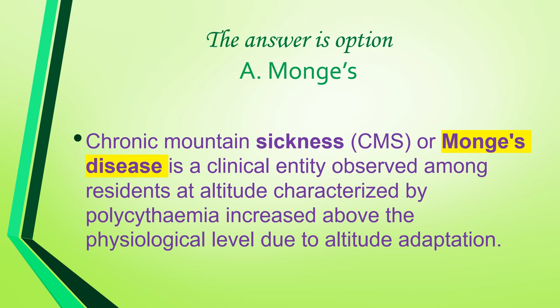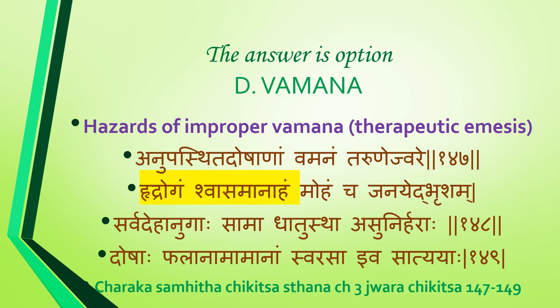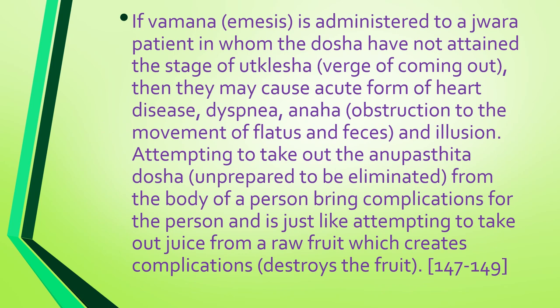Question 23: According to Charaka, in anupasthita dosha avastha of tarunajwara, administration of which of the following procedures will lead to complications like hridroga, shwasa, kasa, and bhrama — nasya, abhyanga, virajana, or vamana? Answer is option D: vamana. Hazards of improper vamana — anupasthita dosha avastha of vamana in tarunajwara causes hridroga, shwasa, moha, and other complications.